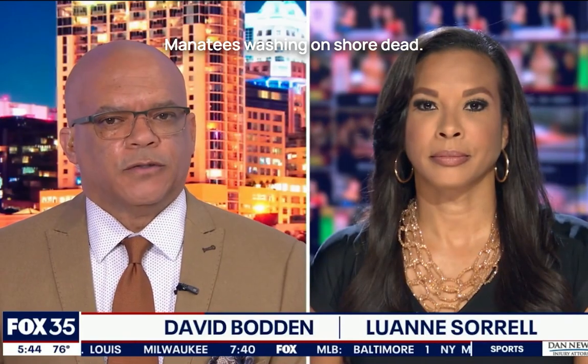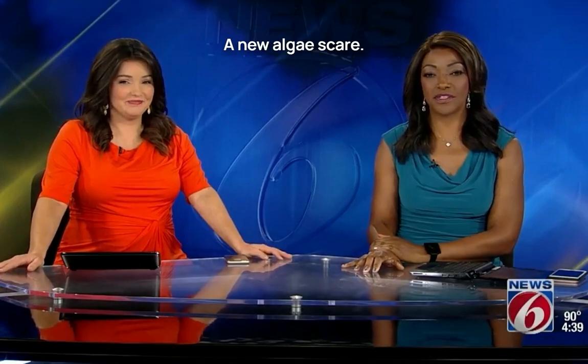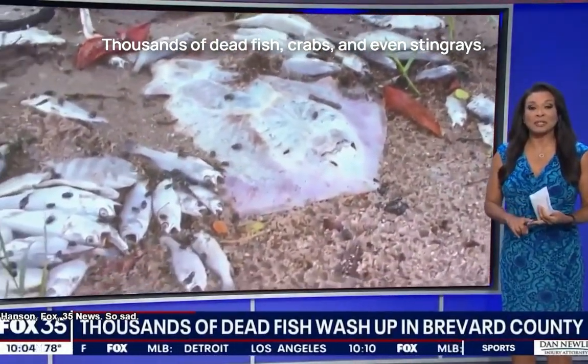Manatees washing on shore dead. A trashed beach. A new algae scare. Dead fish, crabs, and even stingrays.